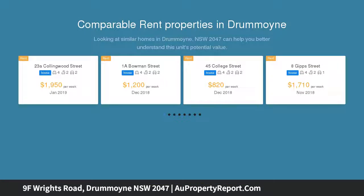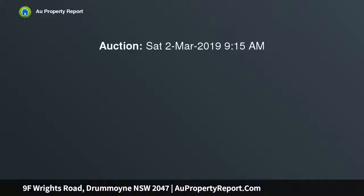It's brimming with character and charm, while offering impressive proportions and wonderful versatility. Spacious lounge with fireplace opens to a private hedge-lined garden and sunlit lawn, enhanced by soaring ceilings, polished timber floors and abundant natural light. Neatly appointed kitchen and adjoining dining area with lovely garden outlook.